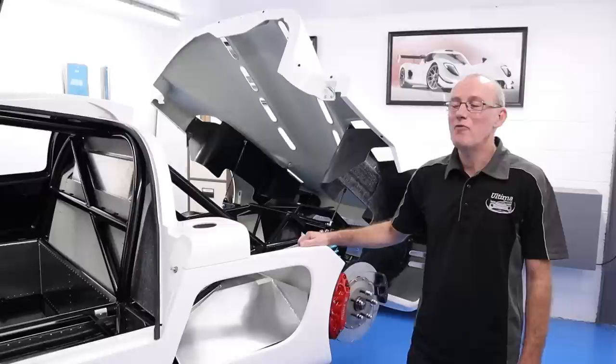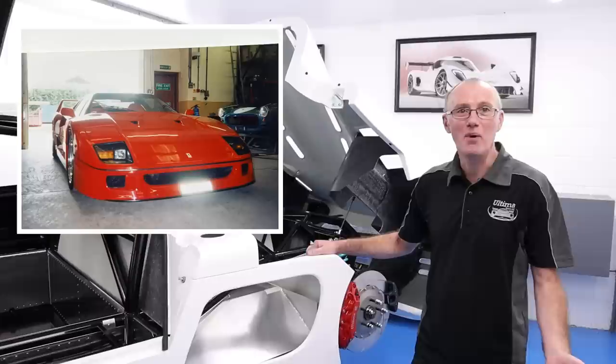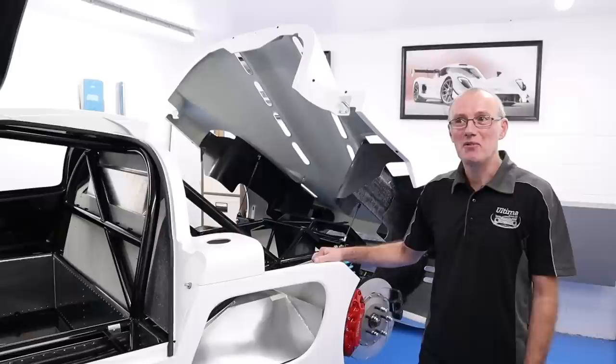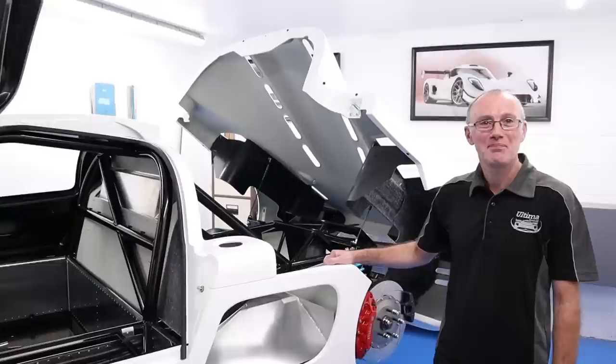I've been here for 20 years this year, and my previous job was actually restoring and maintaining historic race cars. I only live five minutes away from Ultima Sports and I saw the job advertised and thought, why not give it a go? I came in, spoke to Ted, met Ted — he was very interested in what I did. Two weeks later I started work here at Ultima. Excellent!